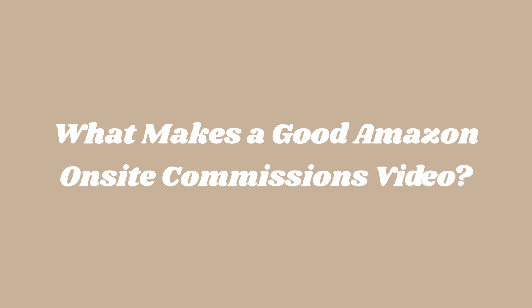What makes a good Amazon on-site commissions video? Amazon doesn't really specify what makes a great review video; however, you need to think like a customer and ask yourself: if I'm shopping on Amazon trying to learn more about a product I want to buy, what would I want to know? Your video should be able to answer that for a customer. There is no time limit, but I suggest 60 seconds to two minutes is a good sweet spot. Most review videos tend to be shot horizontally. You can show your face or keep your video faceless — it's a personal preference. Here's a quick script that you can follow and adapt to your liking.